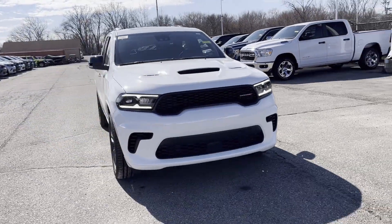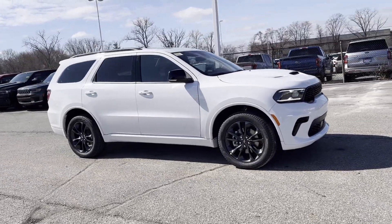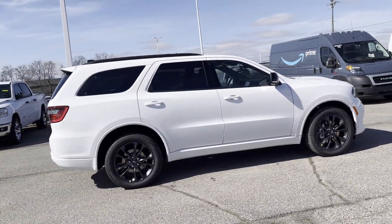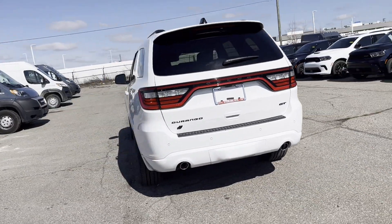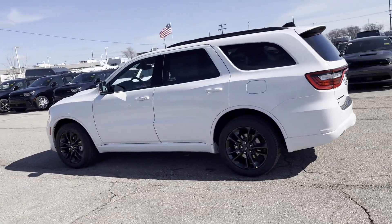2024 Dodge Durango. This SUV offers space as well as power and performance. If you're looking for extras, look no further than these built-in features: satellite radio, navigation, multi-zone air conditioning, all-wheel drive, parking aid sensor, third row seating, and heated side view mirrors.